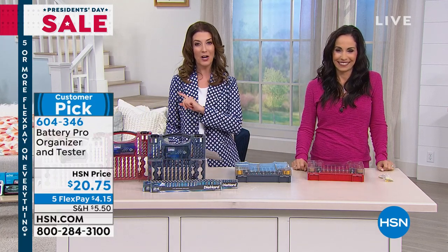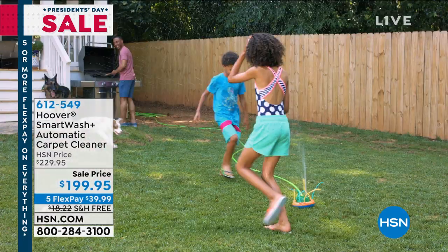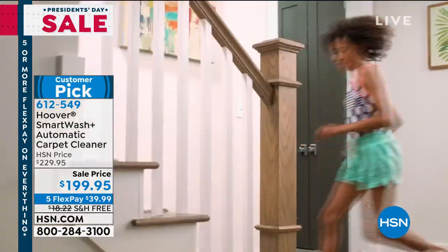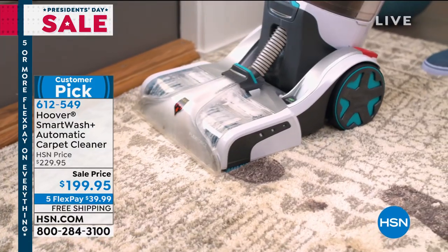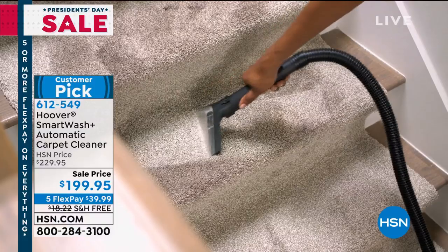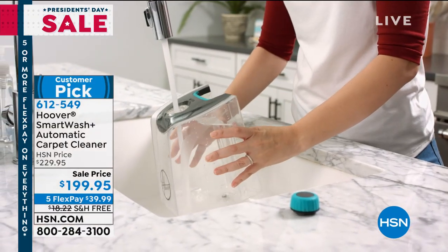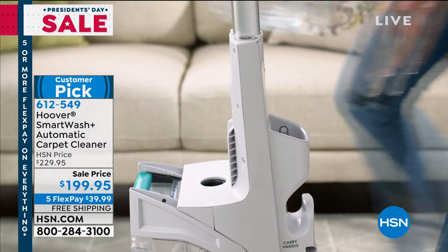Coming up, we're also going to clean your carpets. We started with the lowest price ever on the Dyson V10 earlier in the hour, but check out how we're going to do the deep clean next — it's the Hoover Smart Wash Automatic Carpet Cleaner. This is the most popular carpet cleaner that Hoover makes. It's a super deep cleaning, and what's so great about this one is it automatically does everything for you. This is like carpet cleaning for dummies. If you can use a vacuum, you can use the Hoover Smart Wash: push it forward to clean and pull it back to dry.